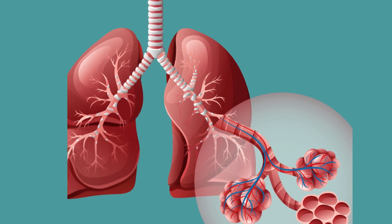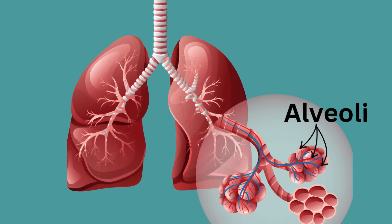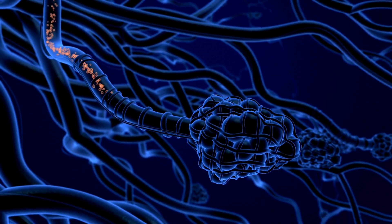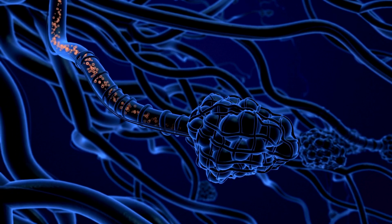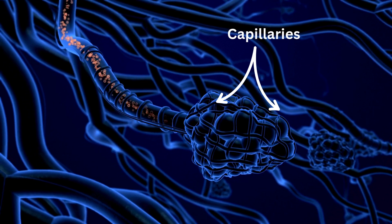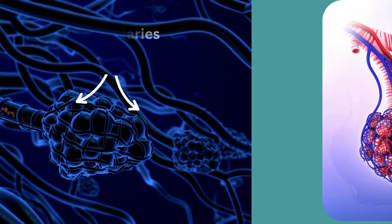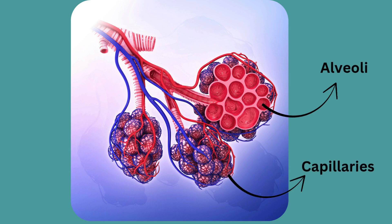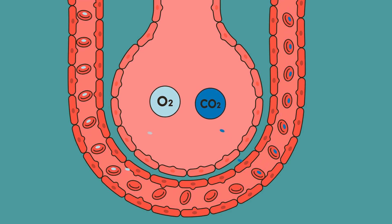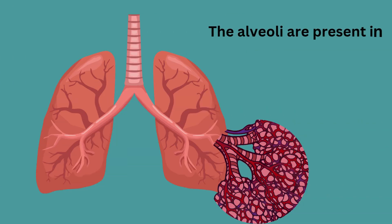At the end of each bronchiole is a little sac-like structure called alveoli — they look like a bunch of grapes. The alveoli are where air ends up. Made of thin-walled cells with a large surface area, they have direct contact with capillaries to exchange gases. Each alveolus is wrapped in capillaries — tiny blood vessels that transfer oxygen into the bloodstream and remove carbon dioxide so we can breathe it out. With millions of alveoli in each lung, they provide a much larger surface area for diffusion of gases into and out of the blood.